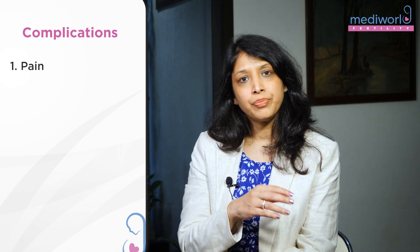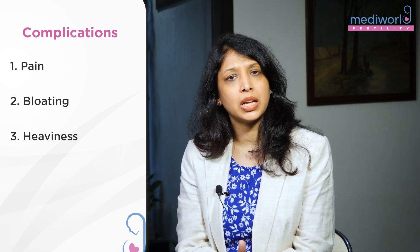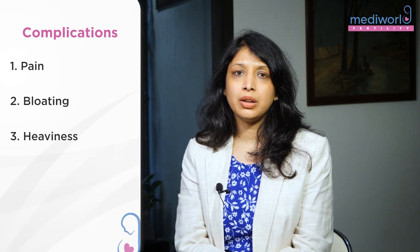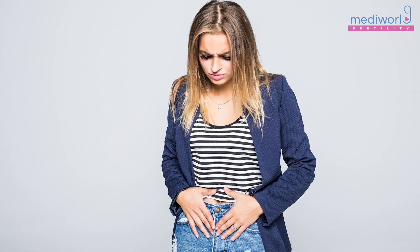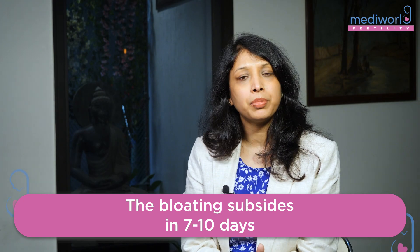After oocyte retrieval, sometimes patients feel lower abdominal pain, bloating, or heaviness. Apart from that there are no major problems. We give gonadotropin injections for ovarian stimulation, and sometimes there is water retention, so you may feel your weight is up by half a kg to 1 kg and there may be a little heaviness. But that's normal. One week to 10 days later, once your period starts, all this bloating settles down on its own.